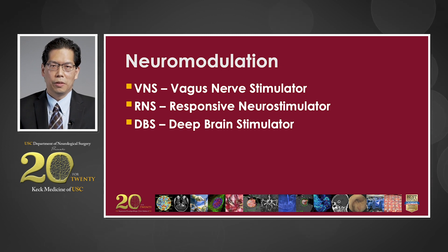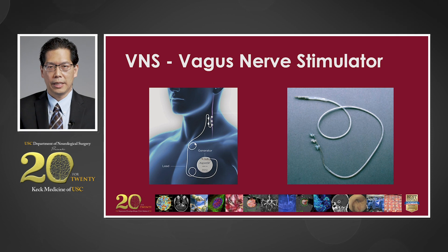Sometimes we're not able to remove or ablate the part of the brain, and this leads us to neuromodulation. We have three key technologies to treat seizures. The vagus nerve stimulator is a device placed into the chest with an electrode that goes up to the vagus nerve. This device has been used for many years and has been proven to be very effective in reducing the amount of seizures the patient may have.